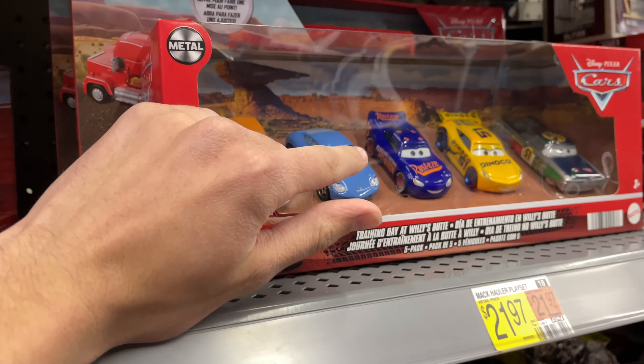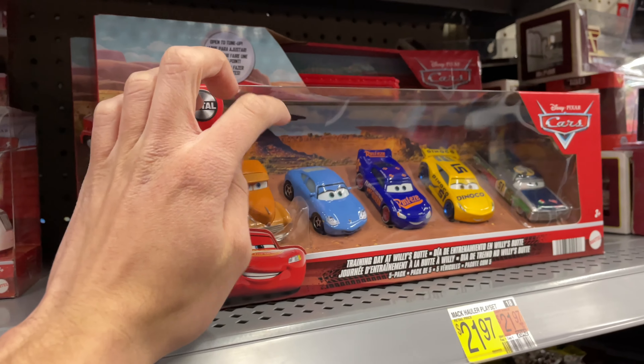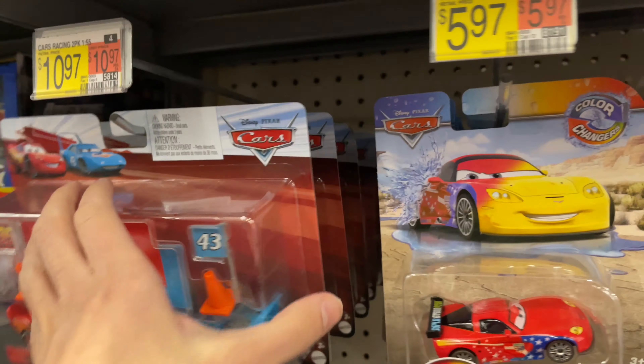I really love how it's metallic. They also have this five pack, which I really like that Sally. I don't understand why she's not in the single packs. But yeah, Ramon's cool as well. Smoky. But yeah, that's pretty much it for this Walmart.